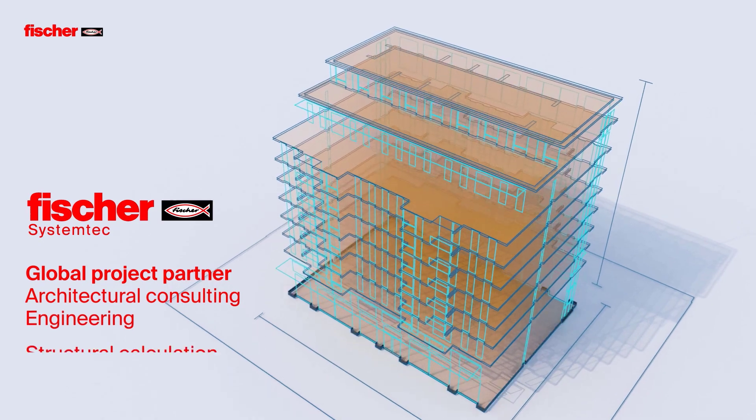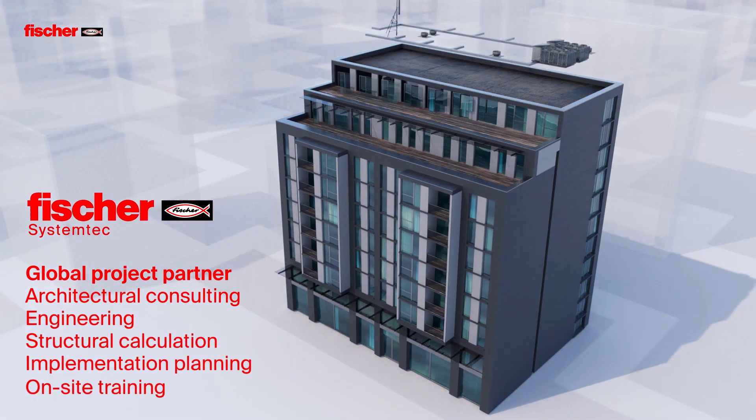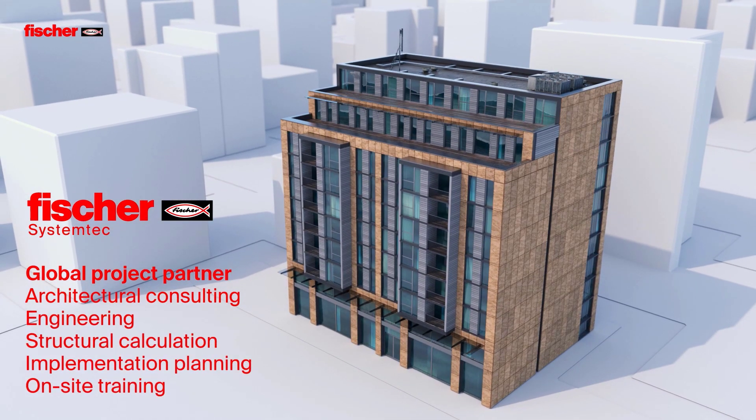With more than 50 subsidiaries, Fisher is your global project partner on every level. We support you in all areas of facade construction.